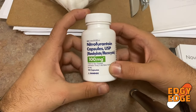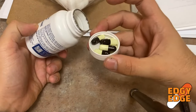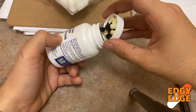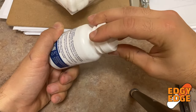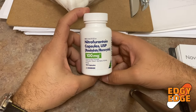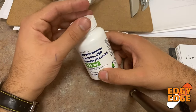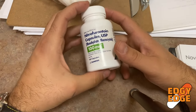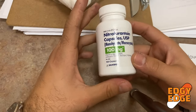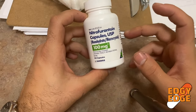The first medication is nitrofurantoin — Macrobid is the brand name. Some key points to note: you want to take this medication with food. This medication, just like AZO, causes discoloration of the urine, typically a brownish color. In addition, you want to avoid taking this medication if you're pregnant, especially in the last trimester.